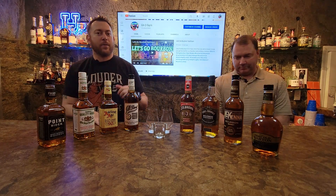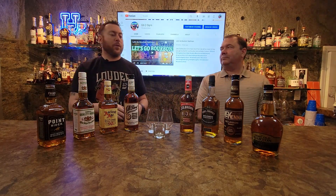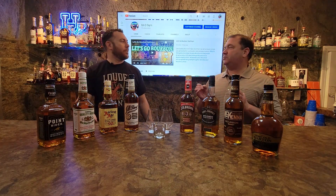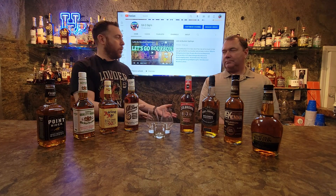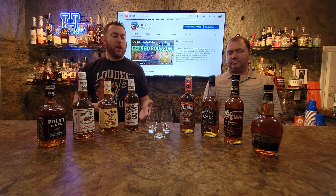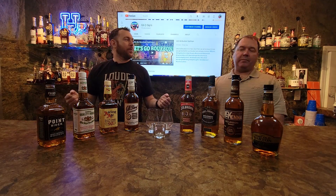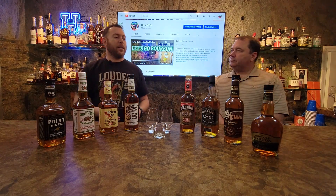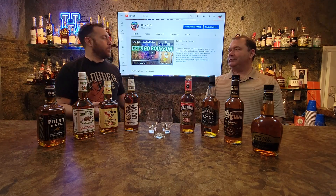We're going to do head-to-head blinds. One person is going to pour them, the other is going to sample, and we'll switch back and forth — we're not going to know which one we're trying. Our first criteria was $16 or less before tax. We were trying to find something that wasn't necessarily a well bourbon, and we were trying to get something that was above 80 proof. We were also going for glass bottles, not plastic.